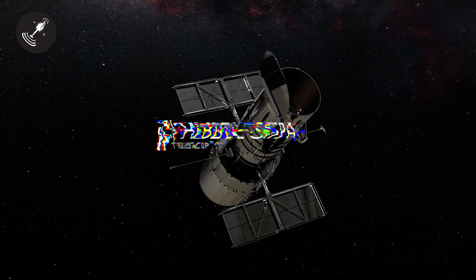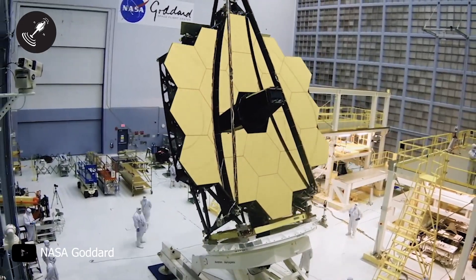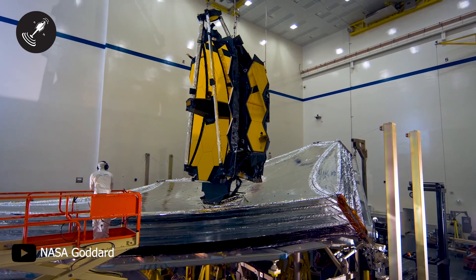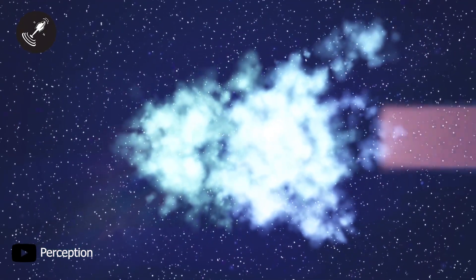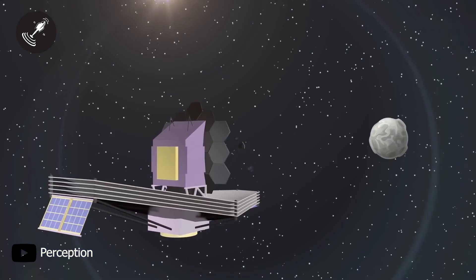Many people call the James Webb Telescope the successor of the Hubble Space Telescope. However, one surprising fact about the Webb Telescope is that it will observe the universe using detectors that target mid- and near-infrared wavelengths. In simple terms, the tools in the Webb Telescope are specifically created to overcome some of the challenges astronomers have been facing for a long time. For example, substantial dust clouds block our view of many celestial bodies, but the Webb Telescope will finally enable us to view these celestial bodies with its infrared technology.